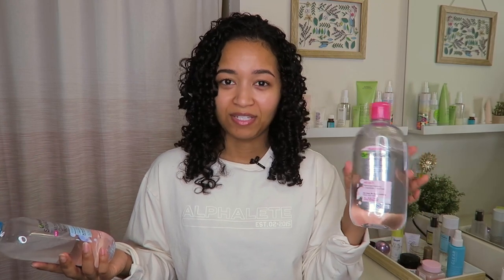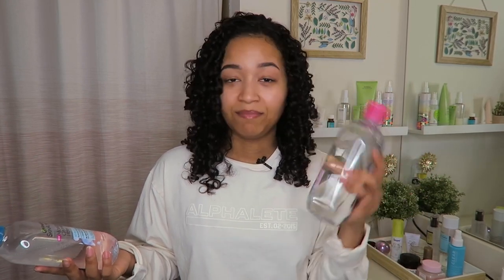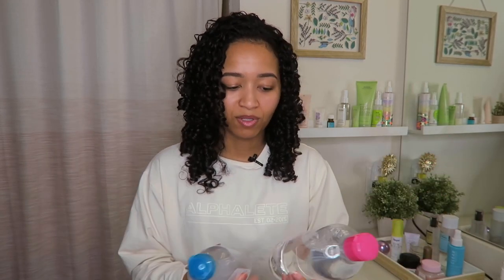For makeup remover I have two products, both by Garnier. The first one I purchased but didn't really like because it's not a dual-acting makeup remover. The second one is one I've used before — it's the one for waterproof mascara. I only use these if I'm not showering that night. I actually try to remove my makeup in the shower with just a wet washcloth. If I'm wearing a lot of eye makeup I'll go in with the Garnier, but I keep it simple.